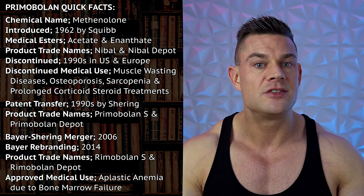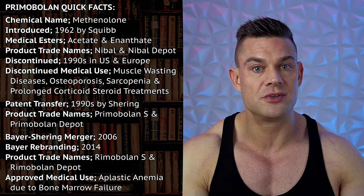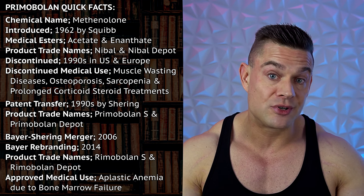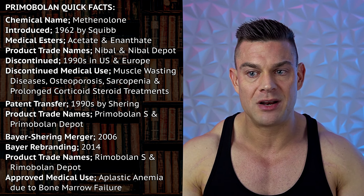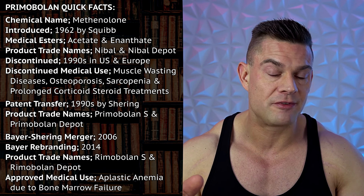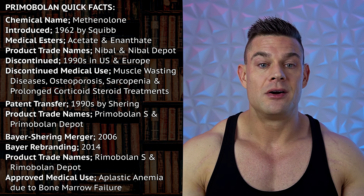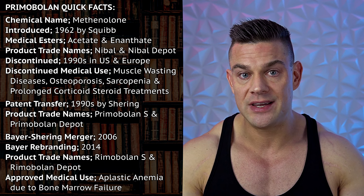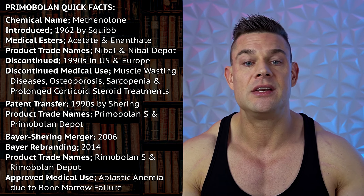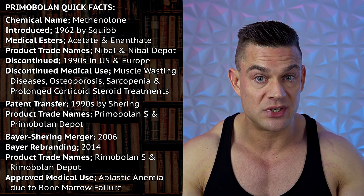Sometimes medications are produced in one country but only for exportation. I know that there's some Rimabolin S available in Japan, though I'm not sure about the local market situation. Rimabolin Depot is FDA approved in Spain and Turkey currently for aplastic anemia due to bone marrow failure — and that's the only medical application for which it is still prescribed.